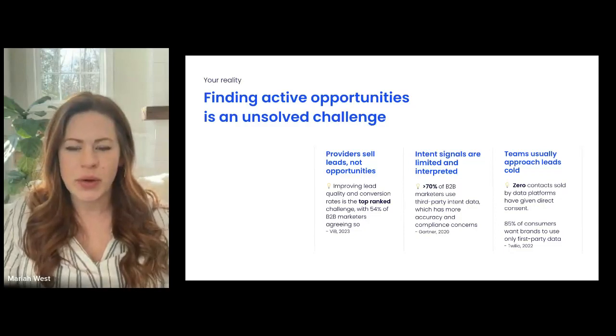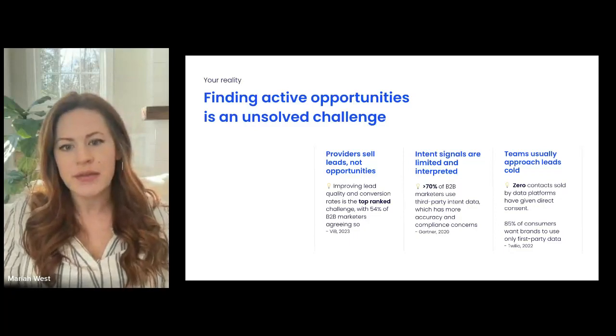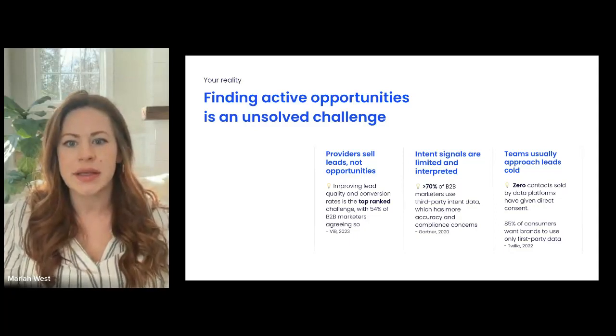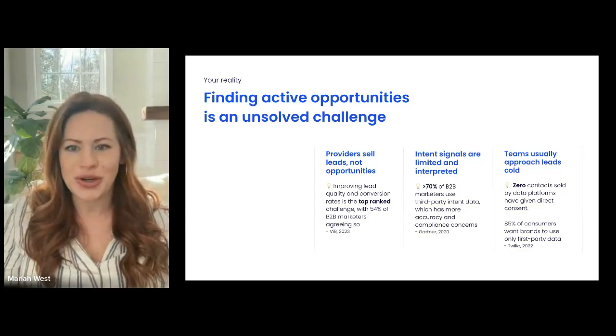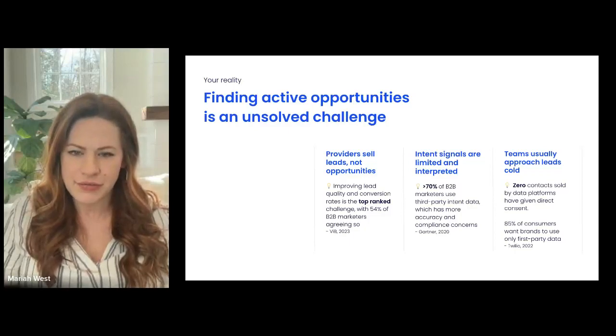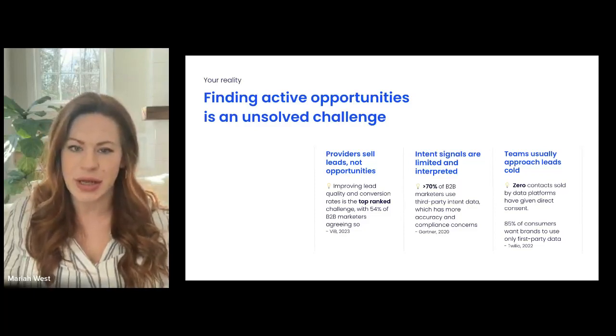Traditionally, you start with top-of-funnel lead generation. You've got a bunch of different vendors you use and internal processes — and people — all in the job of turning that lead into some kind of interest. Last year we did a state of B2B marketing report, and 54% of respondents said that improving lead quality and conversion is a top challenge, and it continues to be a challenge every year.